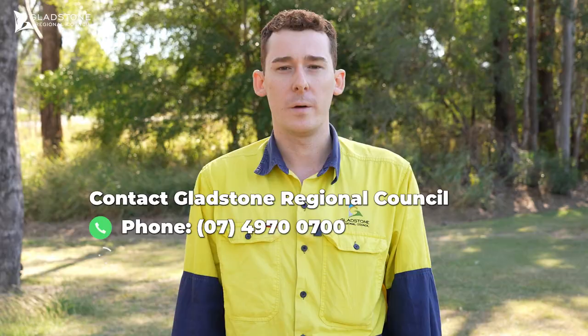If you would like to hire an Indian Myna bird trap or have any inquiries, contact council on 4970 0700 or email info@gladstone.qld.gov.au.